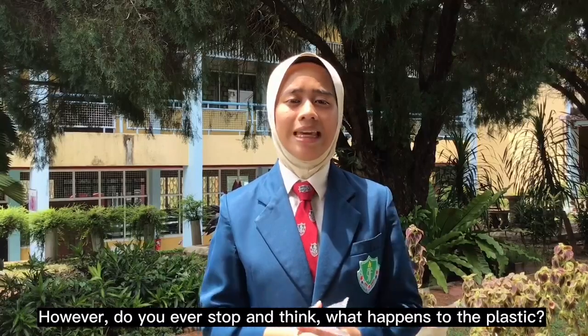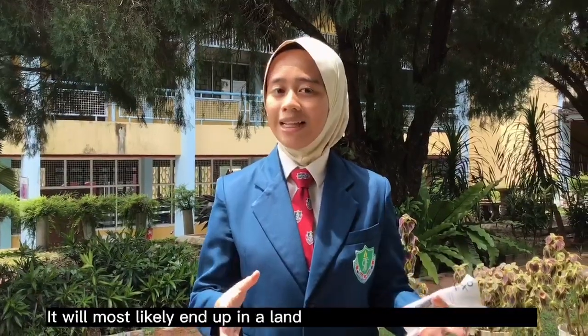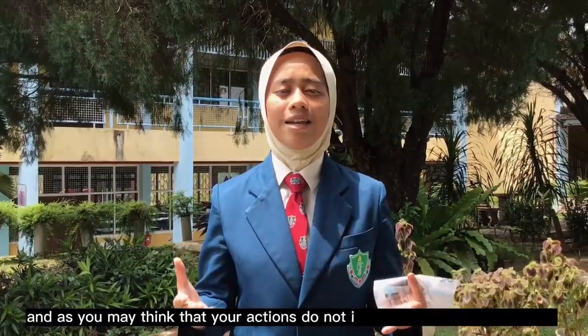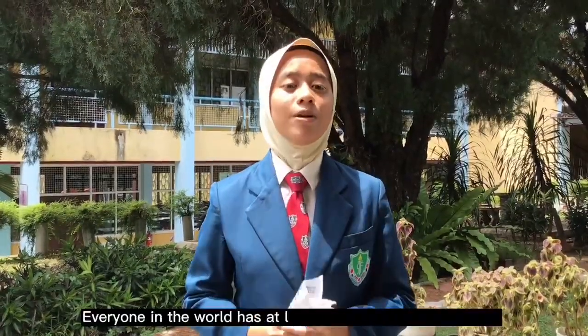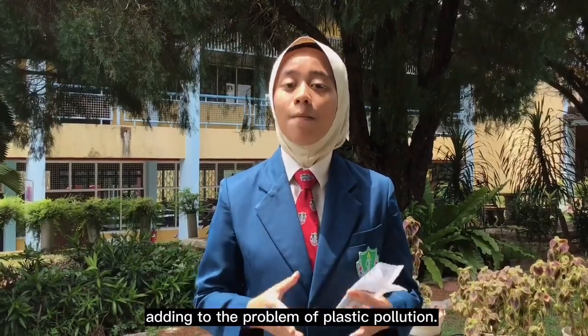However, do you ever stop and think about what happens to plastic? If you think that it just magically goes away, you are wrong. It will most likely end up in a landfill somewhere or in the ocean. And as you may think that your actions don't impact the world, think again. Everyone in the world has at least used one piece of plastic, adding to the problem of plastic pollution.